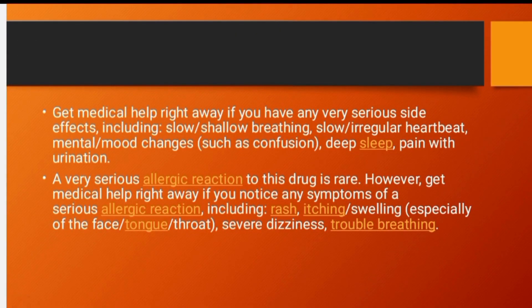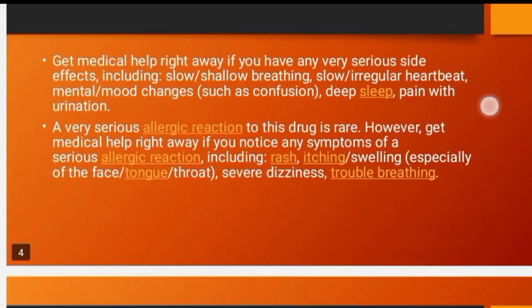If you have serious side effects, consult your doctor. These include shallow breathing, irregular heartbeat, and pain during urination. If you have allergic reactions such as rash, itching, swelling of the tongue, dizziness, or trouble breathing, you should consult with your doctor immediately.